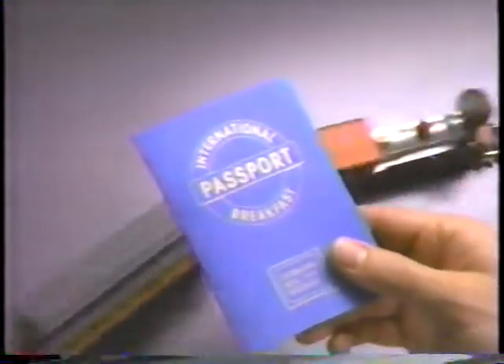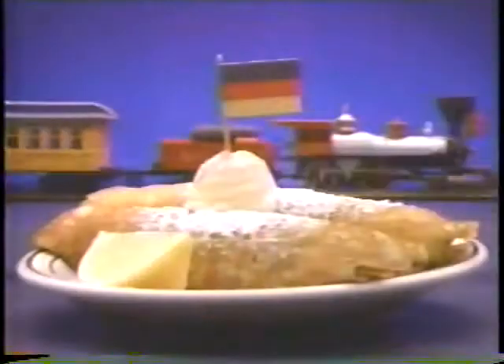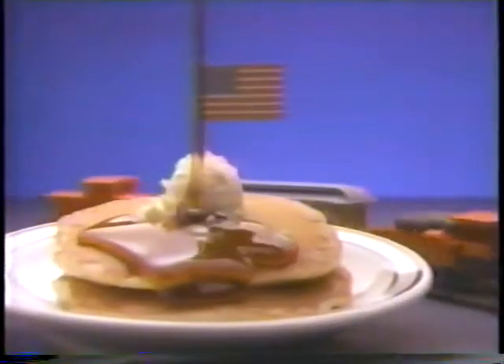All aboard! The International House of Pancakes Passport Breakfast. Two eggs, two bacon, two sausage, and two very international-style pancakes — either German, Swedish, French, or good old-fashioned buttermilk.